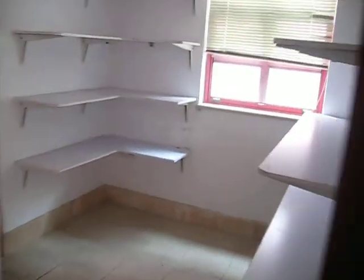This is what they call the maid quarters, with a bathroom for the maid. Not very nice, but I guess that's what they get.